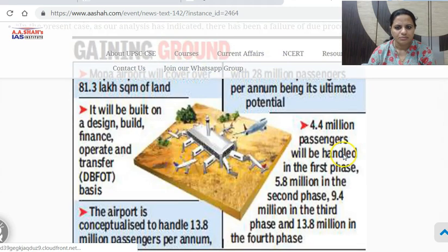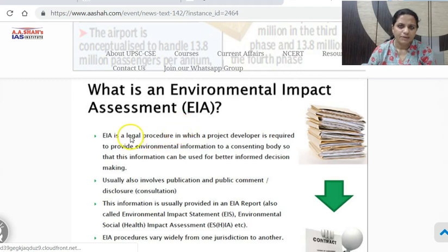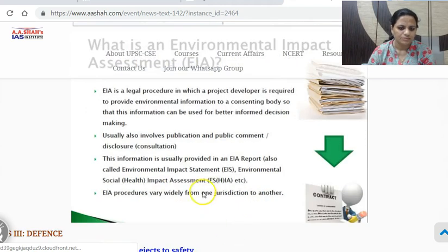EIA — Environmental Impact Assessment — is a legal procedure in which a project developer is required to provide environmental information to a consenting body so that this information can be used for better-informed decision making. It is done by the concessionaire. The one who has been given the project does this EIA process so that the Environment Ministry can grant clearance. It also involves publication and public comment disclosure, and the procedure must be followed — which in this case had flaws.